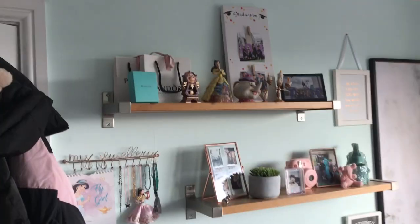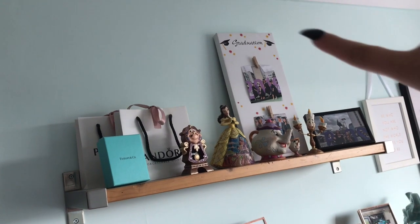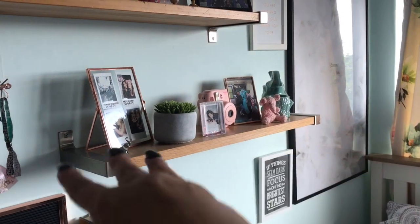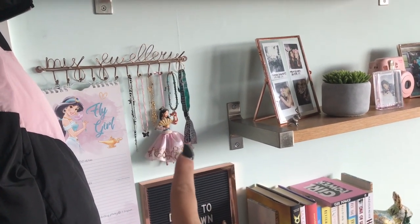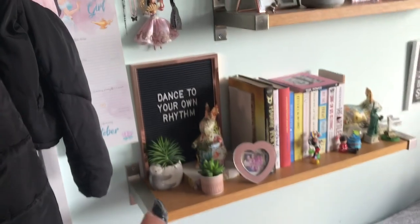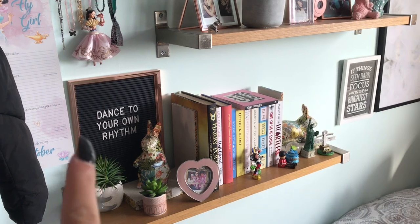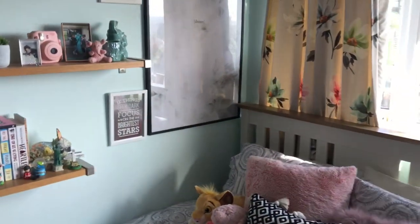Turning right, here is my filming background and my favorite part of my room — my shelves. There are some updated pieces: I've got graduation photos up and I've still got all my Disney traditions, some Pandora bags, my Tiffany box. The next shelf down has Polaroids, pictures from New York, elephants everywhere, and my Polaroid camera. I've got my jewelry hanger, some anklets, a little Mulan statue, wristbands from concerts, and my Disney calendar which is currently on Jasmine. The bottom shelf is books — all my favorite books — some ornaments, a picture of my mum and dad, fake plants, and a quote sign with one of my favorite quotes on it.